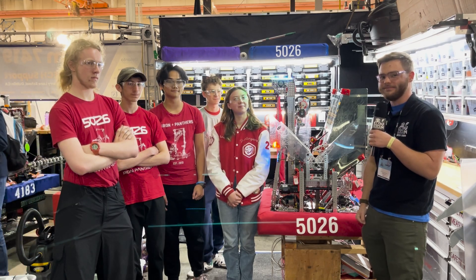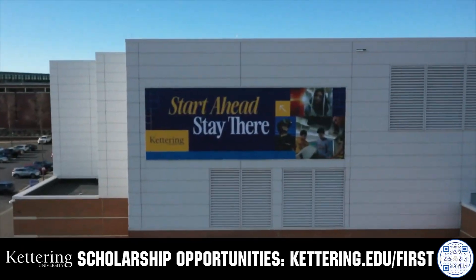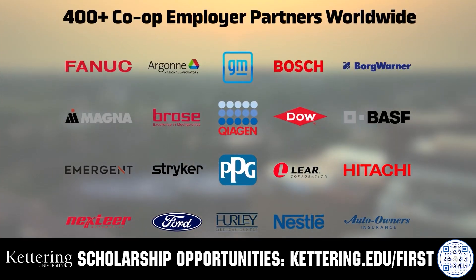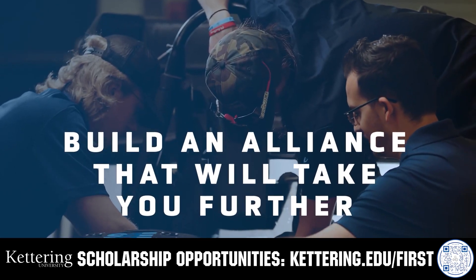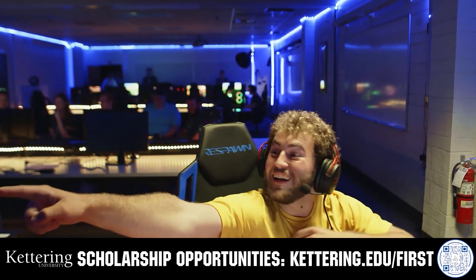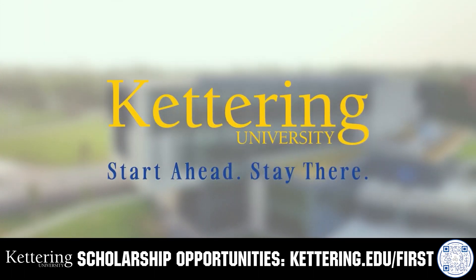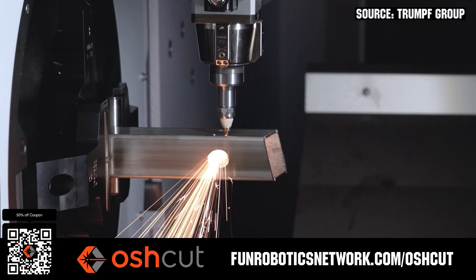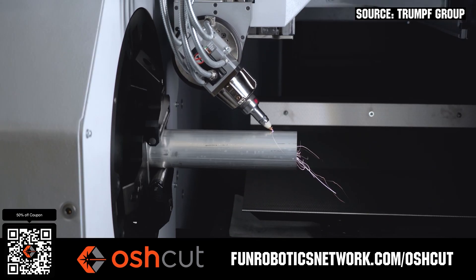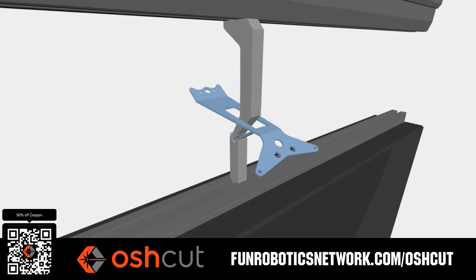This video on FUN is brought to you by our viewers, supporters, and members, and in partnership with Kettering University — build your alliance with first alumni through their cutting-edge co-op programs at Kettering.edu/first — and OSHCUT, the premier metal cutting service for first teams, with no minimum order, same-day turnaround, 3D tube laser cutting, and nearly 500 metal variations. Upload a file and claim 50% off at funroboticsnetwork.com/OSHCUT.